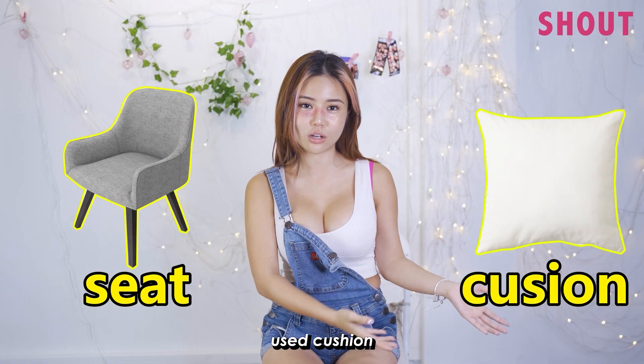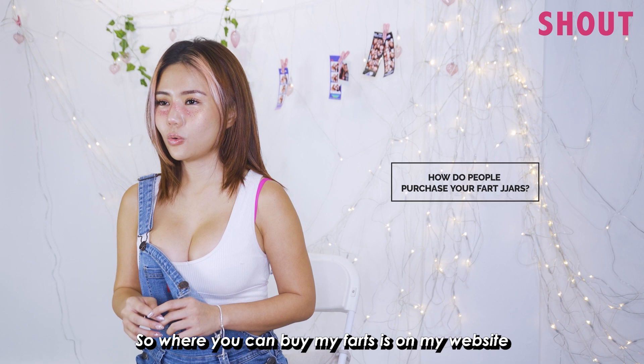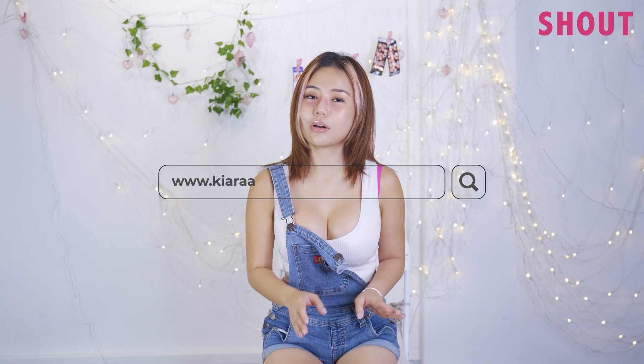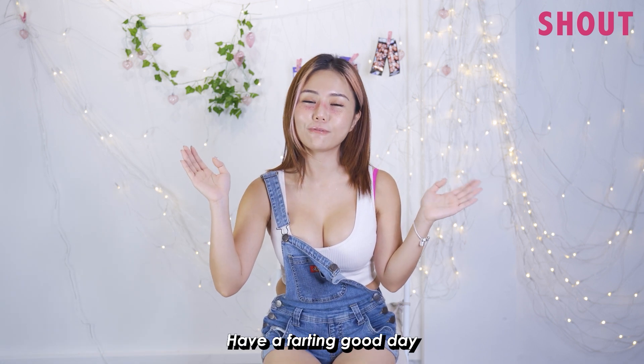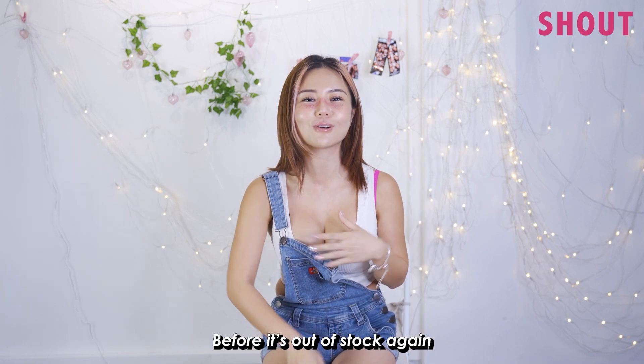What else do I sell besides my fart jars? Also my bath water, used seats, and things like that — like cushions, my chair. Take your chance, smell me! So where can you buy my farts? On my website, the one and only. All right guys, thanks for watching — have a farting good day! Remember to grab my fart jar before it's out of stock again.